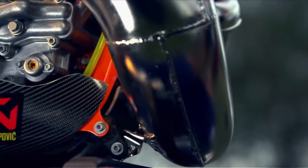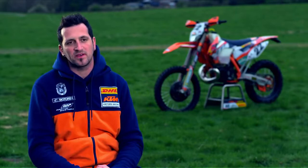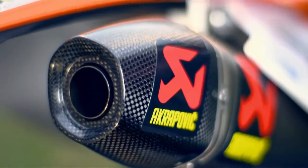On the race bike Johnny uses the standard front pipe — it's perfect for the Xtreme race. He uses the Akrapovic silencer because it makes the bike smoother.